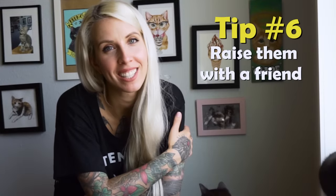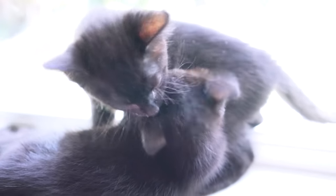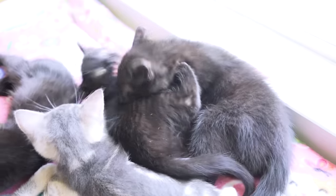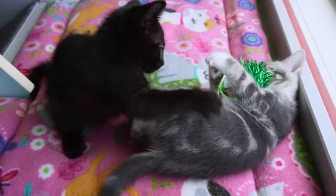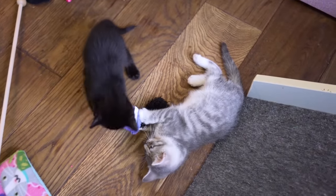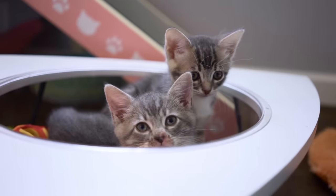My final piece of advice for getting kittens not to bite you is to raise them with a friend. Having one kitten is really like having half a kitten — having two kittens is like having a whole. Having a buddy gives them someone to really exercise all of those playful behaviors with. They can take their energy out on each other, teach each other new skills, and they even do a great job of teaching each other boundaries by yelping when they're biting too hard. I can't overstress how important it is to get a friend for your kitten, especially if they are taking out a lot of their energy on you.